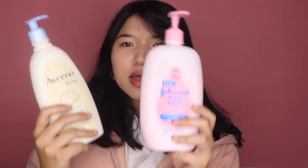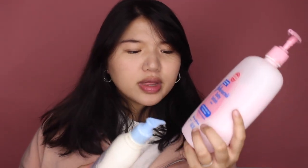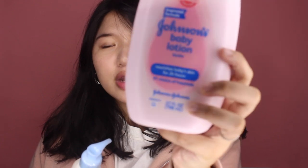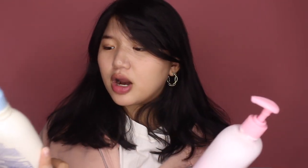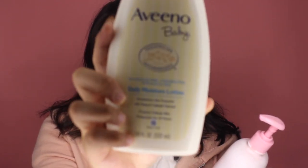I personally like the Aveeno better and I'll tell you why. As you can see with the packaging, the Johnson's one gives you more lotion — it's 27 fluid ounces — while the Aveeno one is 18 fluid ounces, though they do have a bigger size available.